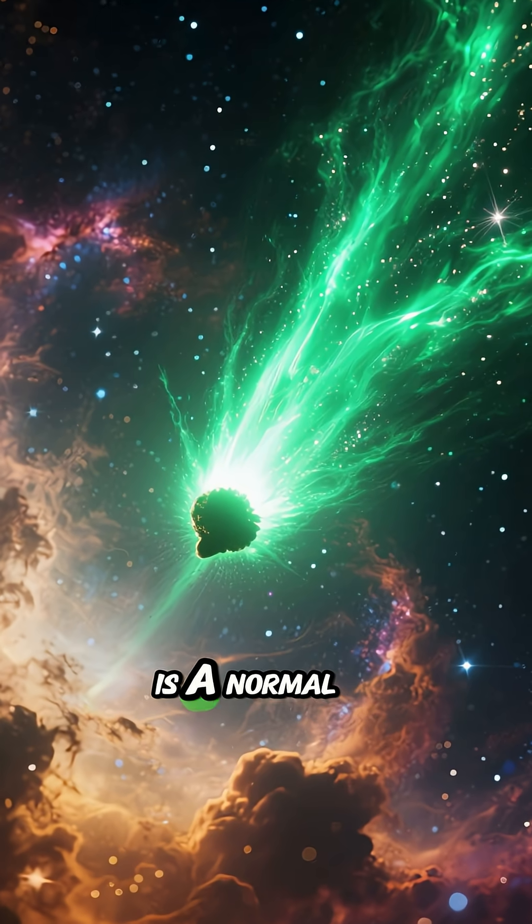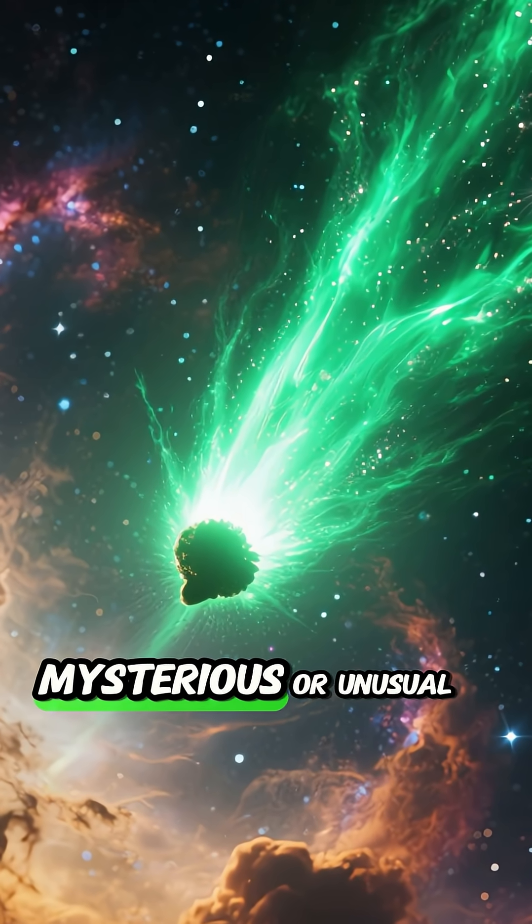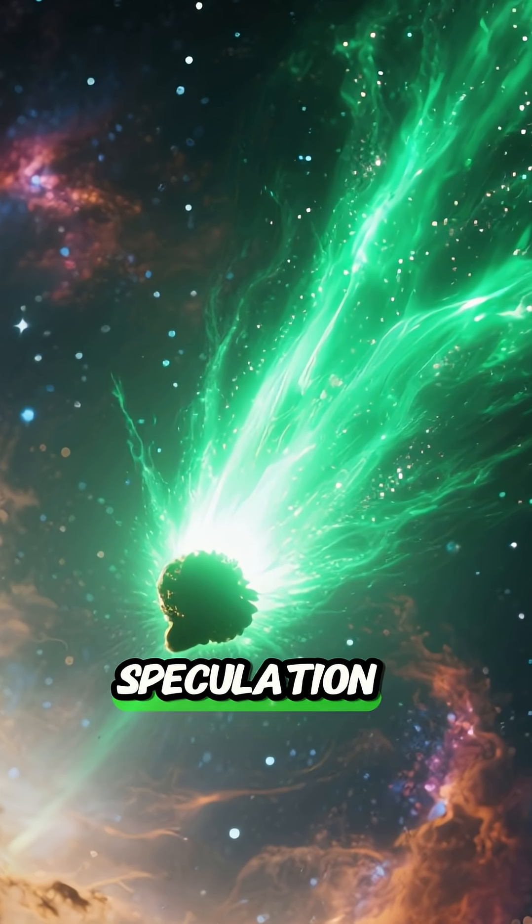The green glow is a normal part of its activity as it moves away from the Sun, and not a mysterious or unusual phenomenon, as sometimes suggested in online speculation.